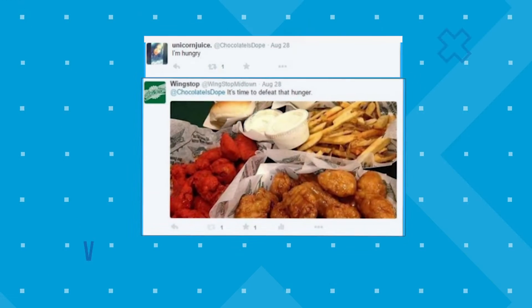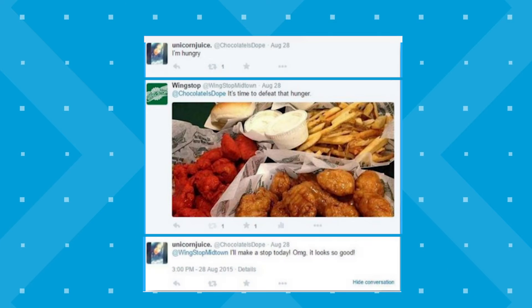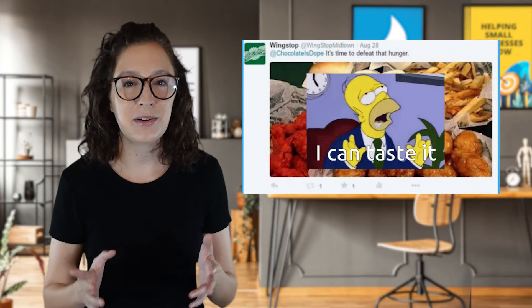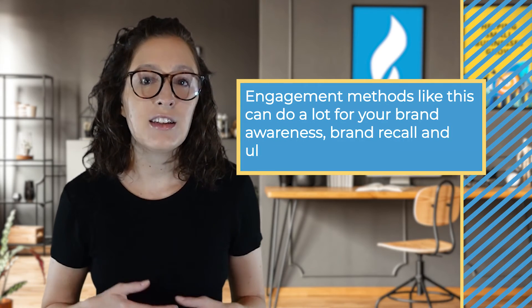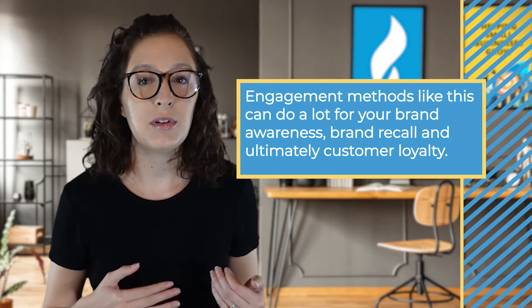In one example, a local tweeted that they were hungry. We replied from the Wingstop account saying 'it's time to defeat that hunger,' with a mouth-watering picture of their wings and fries. This user tweeted back saying 'I'll make a stop today. Oh my gosh, it looks so good.' In a massively automated world, there's still something to be said for personal one-on-one engagement, especially paired with an enticing food photo. For small businesses and especially local businesses, engagement methods like this can do a lot for brand awareness, brand recall, and ultimately customer loyalty.